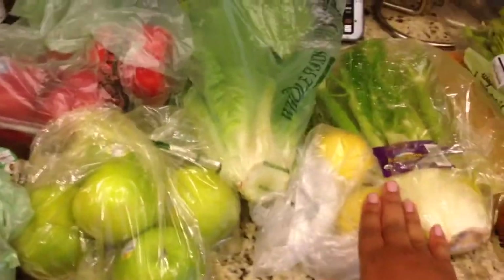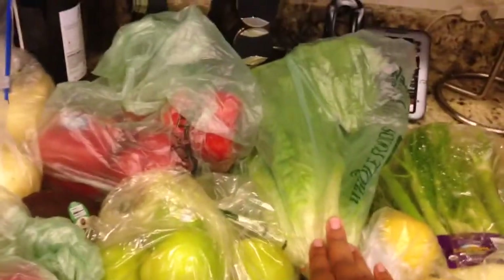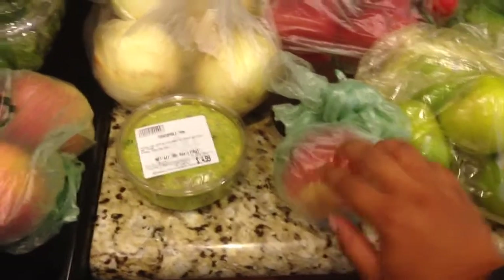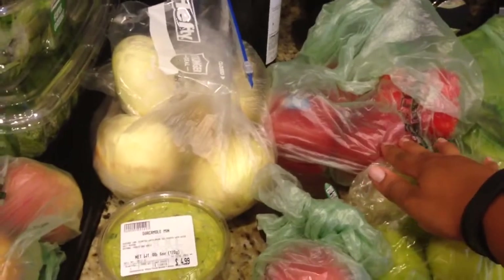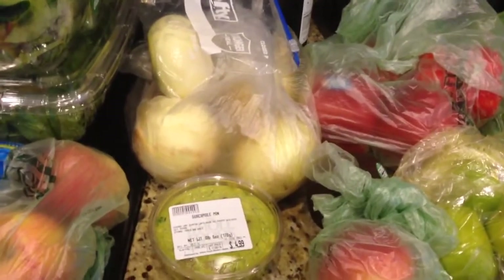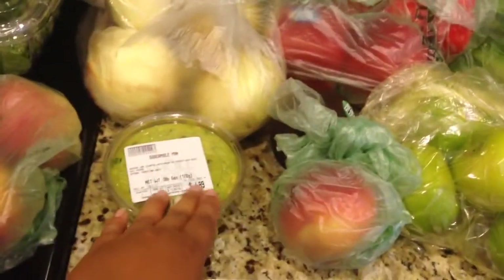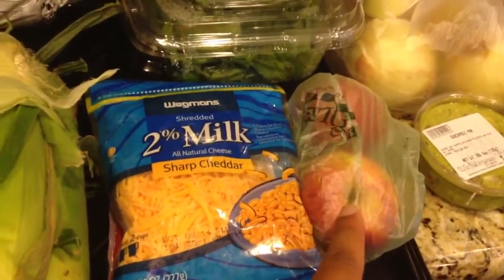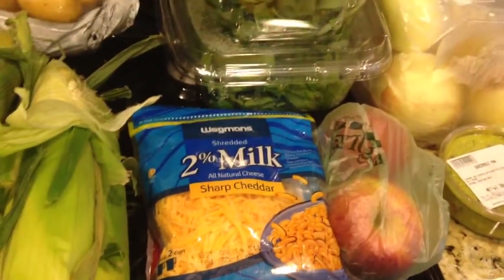Onions — I mean lemons. This is romaine lettuce for my salads that I'm going to make this week. Granny Smith apples. This is a peach, red peppers, onions. I use onions in a lot of different dishes, so I usually try to stock up. Guacamole. Some more apples, but these are not Granny Smith — these are Fuji apples.